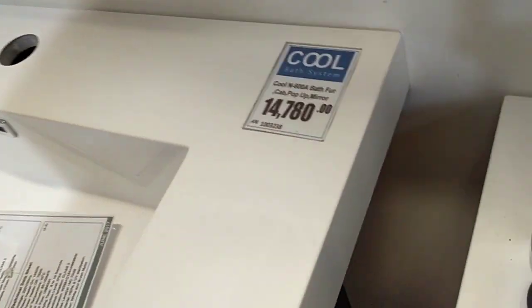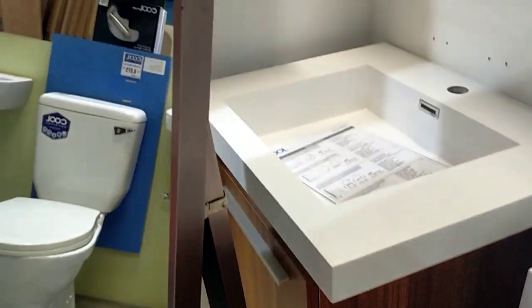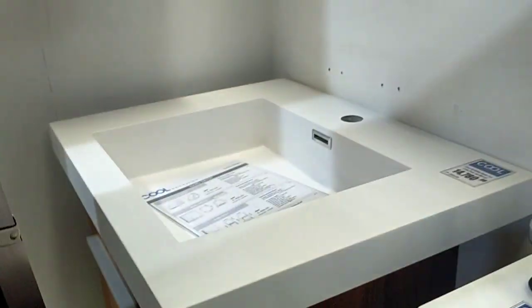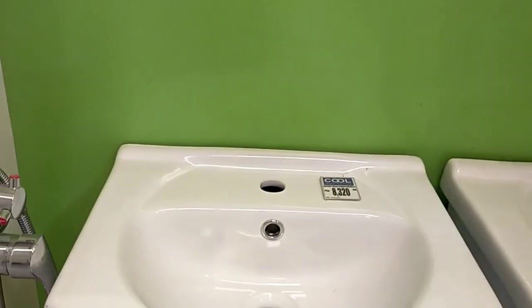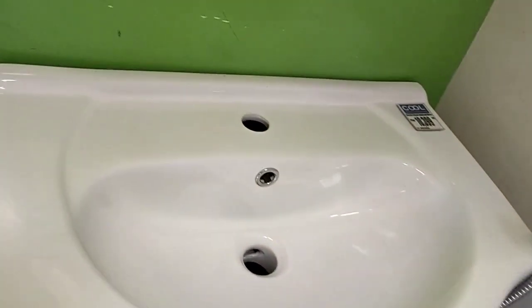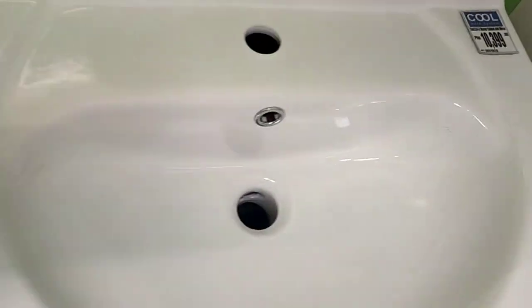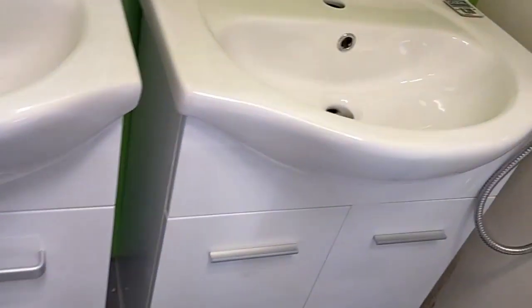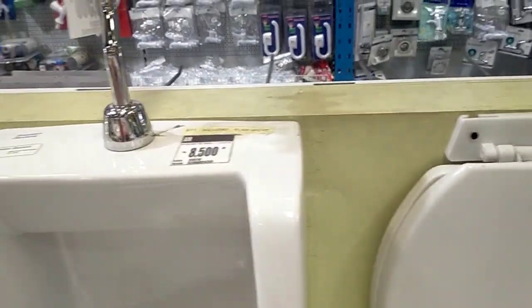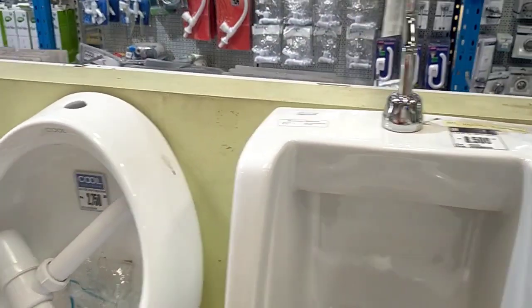And then this one, as you see, it has a back and already has a cabinet attached. The smaller one here — it's more expensive — the bigger one is 14,000, but this smaller one is 17,000. So these are big sinks too, guys — big sinks for the lababo.